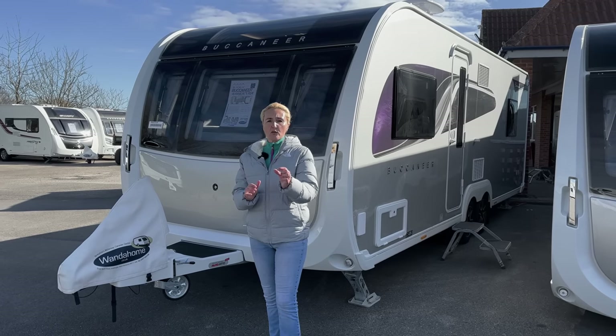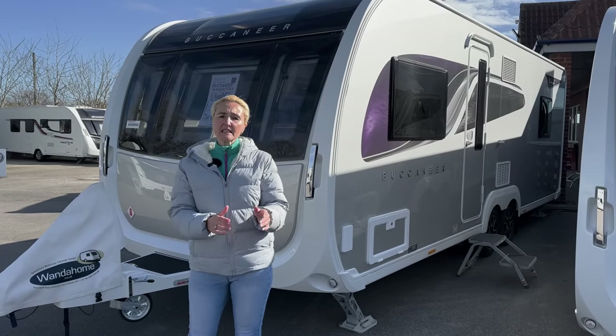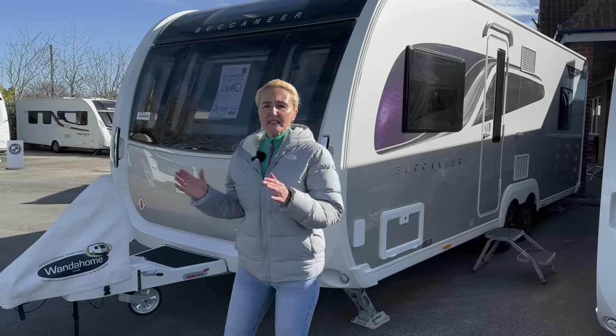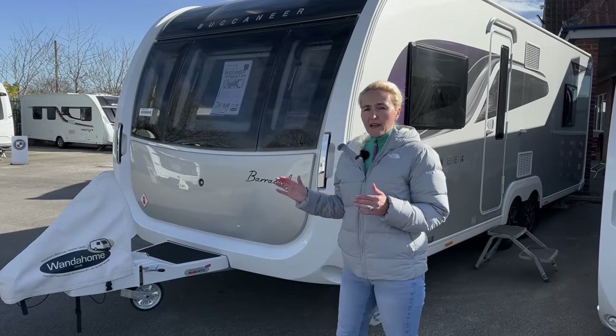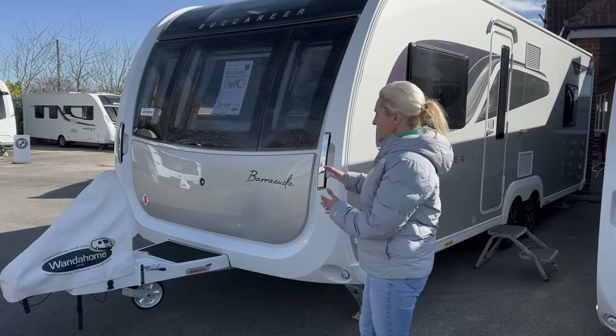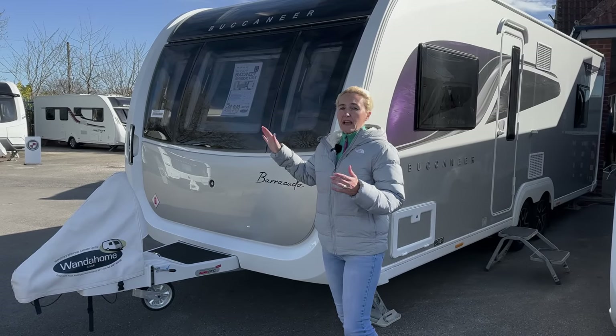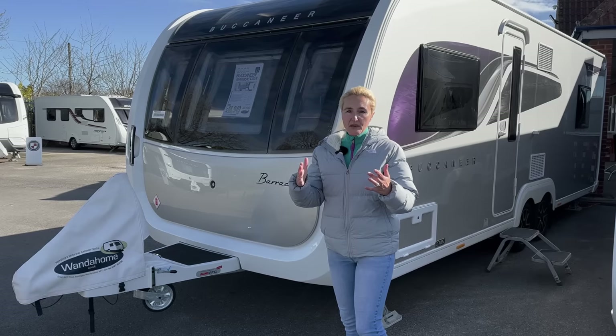Let's start as always with the important facts and figures. The Barracuda is a four-berth caravan and this is a new model. What I do like about the Buccaneers is they're certainly catching of the eye — silver sides, silver front and beautiful tinted windows.